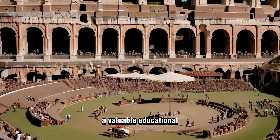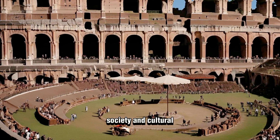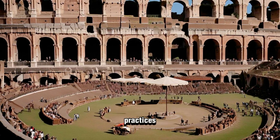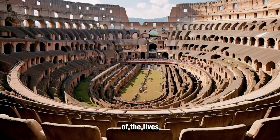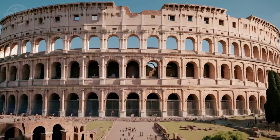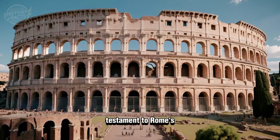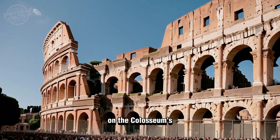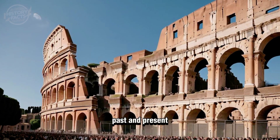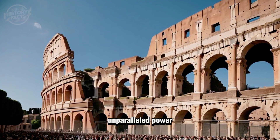The Colosseum has been immortalized in numerous works of art, literature, and films, symbolizing the grandeur of ancient Rome. It serves as a valuable educational resource, offering insights into Roman engineering, society, and cultural practices. The Colosseum represents both the glory of Roman engineering and the tragedy of the lives lost for entertainment. Ongoing preservation efforts ensure that it remains a testament to Rome's historical and architectural legacy — a timeless monument to ancient Rome's unparalleled power and influence.